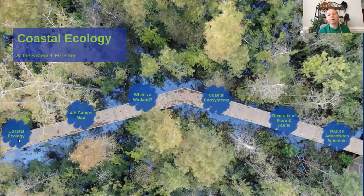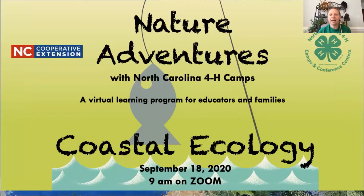Hello, everyone. Welcome to the Coastal Environmental Educators Network and to North Carolina 4-H for our program today on coastal ecology. I'm Angela Brisson, one of the camping specialists for North Carolina 4-H camps, and I'm joined today by Jonathan Peoples, or JP. He is our presenter and our program director from the Eastern 4-H Center, and he will be presenting and teaching today on coastal ecology.